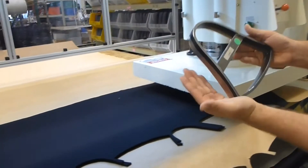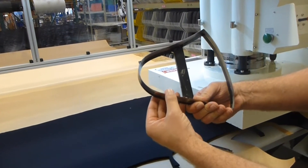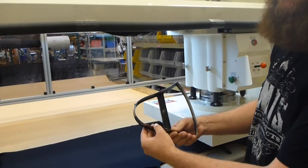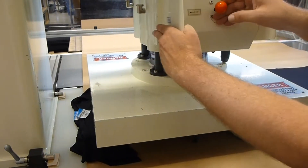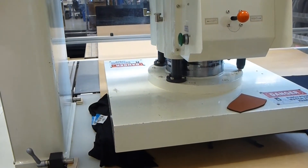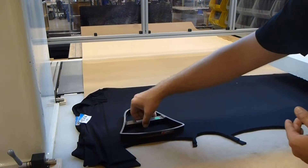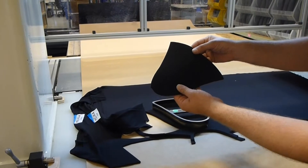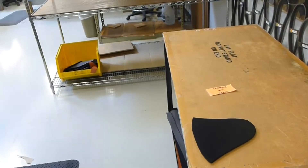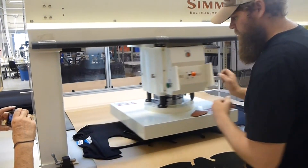We basically take the die — commonly referred to as a cookie cutter around here. The very edges are extremely sharp to ensure there are no material snags. We lay it down onto the neoprene, slide the head over, and click out the material. The head moves over on its own. We remove the die, rotate it, pull the pieces that we just clicked out, set them to the side, and click out another one.